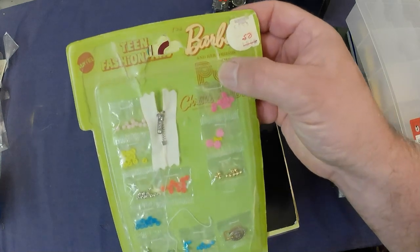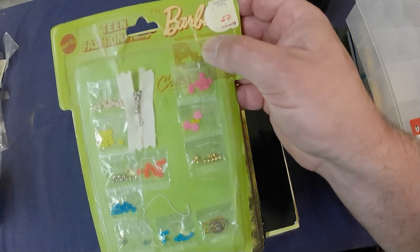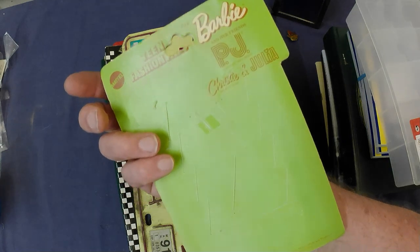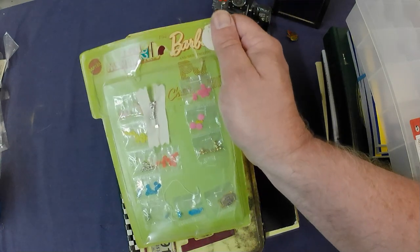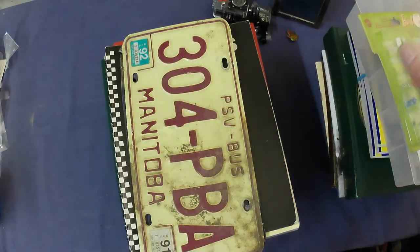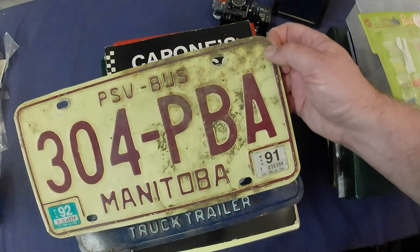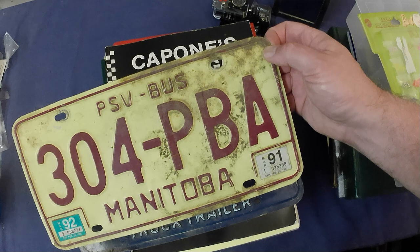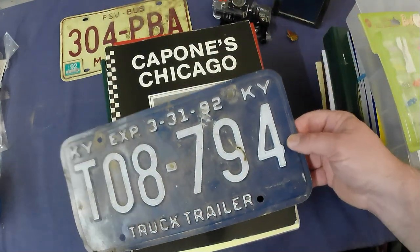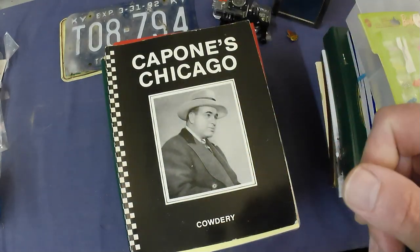Teen fashion accessories — little buttons and beads and zippers and little parts and pieces for your Barbies, no UPC, dated 1970. Kind of neat, kind of different. That was a throw-in with some other stuff I bought. Also a PSV — passenger bus license plate — and a Kentucky truck trailer license plate.